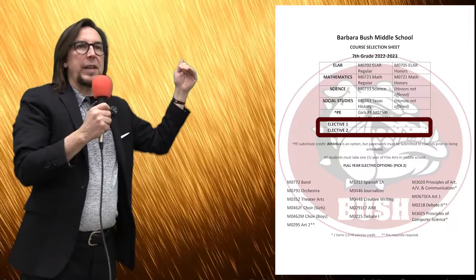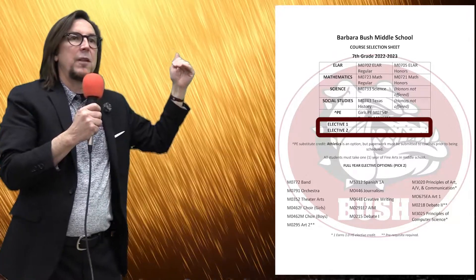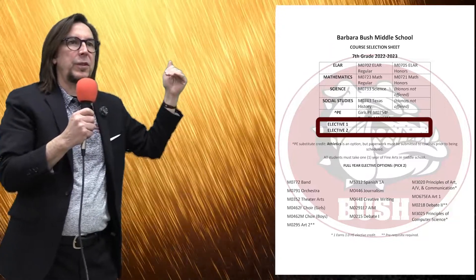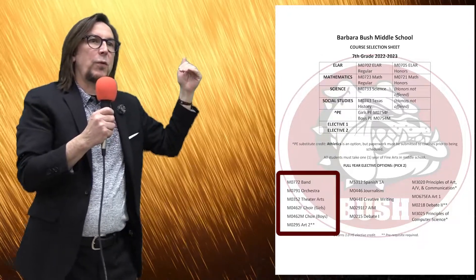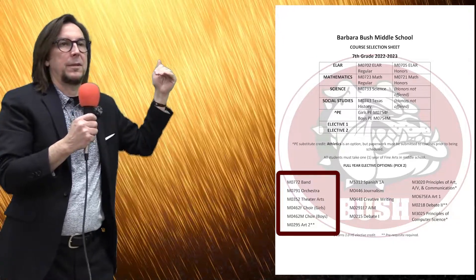If you're in band, orchestra, or choir, we will place you in the proper section. For right now, you're just going to use the generic number. If you're taking band, it's M0772. Orchestra is M0791. Choir is M0462F for the girls and M0462M for the boys.